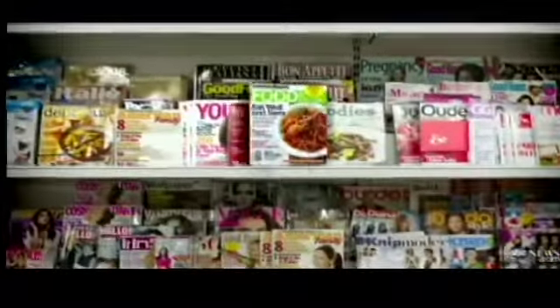Every year more than 50 million Americans get sick from their food, mostly in our own kitchens. So what are the mistakes that make us so sick? ABC's Elizabeth Leamy has been tracking them down with help from Consumer Reports.